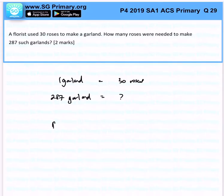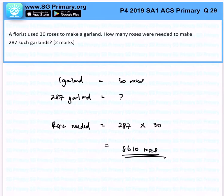Very simple. The roses needed would simply be 287 multiplied by 30. And what would that give us? Very good — 8,610 roses. That's the answer for this question.